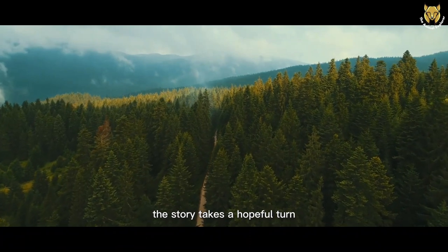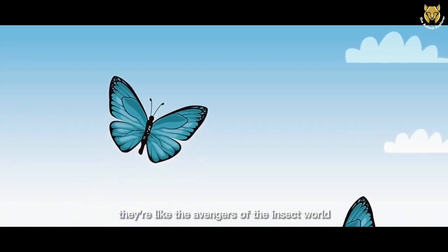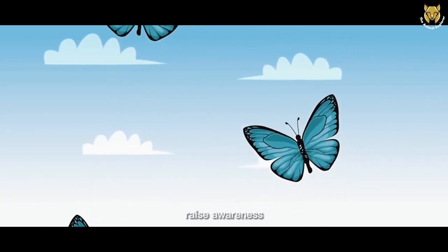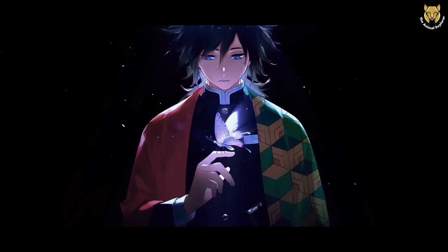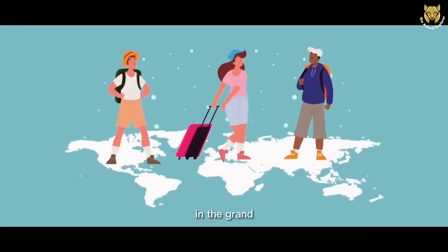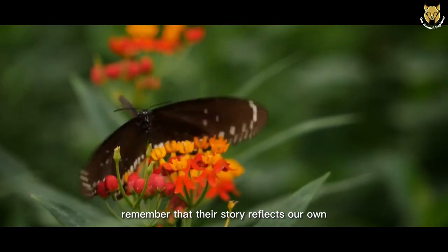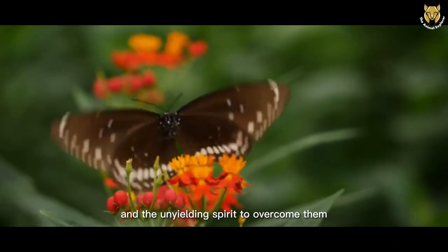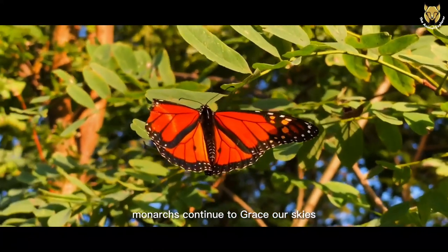But here's where the story takes a hopeful turn — an army of conservationists is stepping up to protect our winged wonders. They're like the Avengers of the insect world, working tirelessly to preserve habitats, raise awareness, and make the world safer for monarchs. And you can be part of the hero squad too. By planting butterfly-friendly flowers, supporting conservation efforts, and spreading the word, you're joining the monarch-saving mission. As we root for our butterfly heroes, remember that their story reflects our own — a tale of challenges and the unyielding spirit to overcome them. By coming together, we can rewrite the ending of this chapter and ensure that monarchs continue to grace our skies for generations to come.